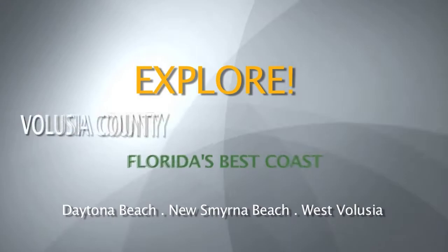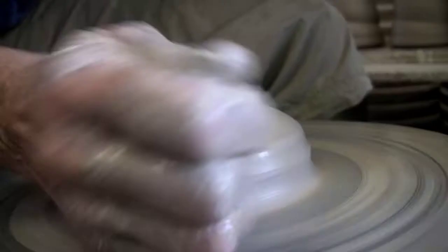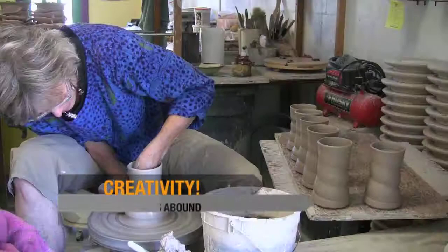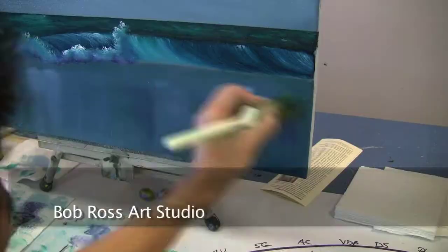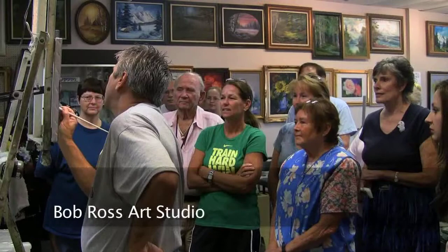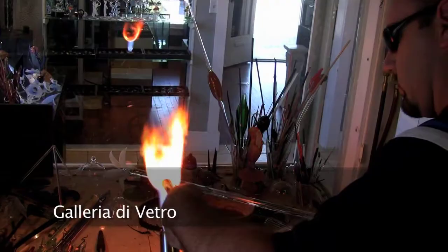Explore Volusia County, Florida's best coast. New Smyrna Beach is one of America's best small art towns. Express yourself, take a class — your choice of pottery, Bob Ross style painting, and glassblowing.